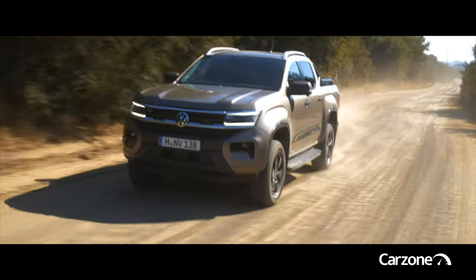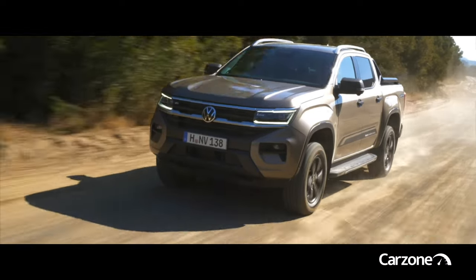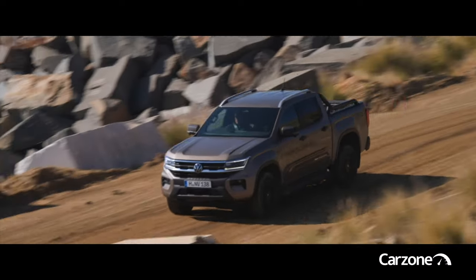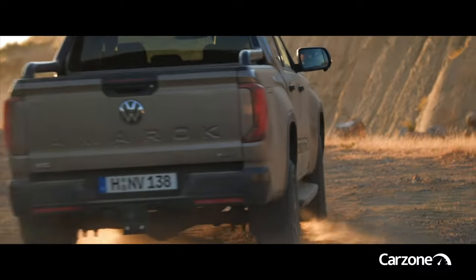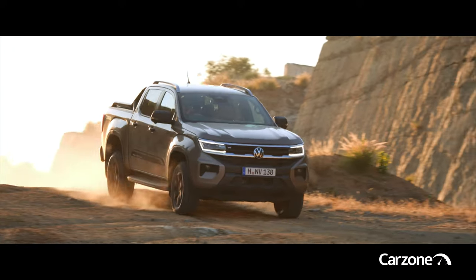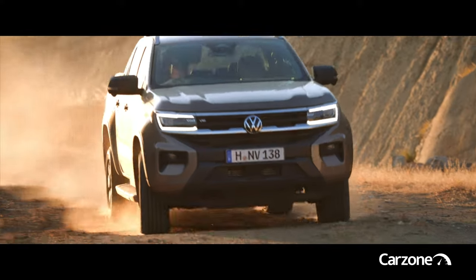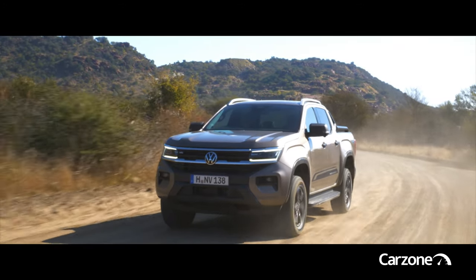With such a small number of competitors, the Amarok has forged a considerable niche for itself in the Irish pickup market, where it currently holds a 20% share. The new model, which is due to arrive here around the middle of 2023, takes all the virtues of the old model — particularly its car-like manners — and builds on them, adding more off-road ability, more interior room and more cargo space, in what should prove to be a highly competent package.